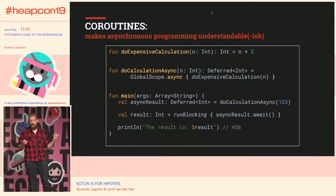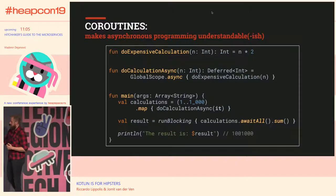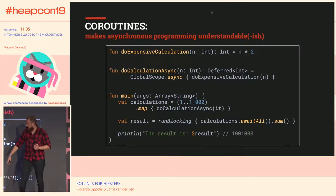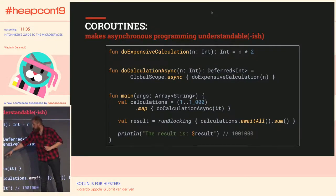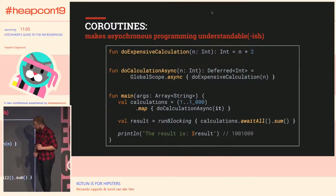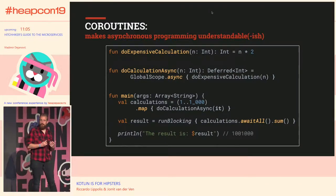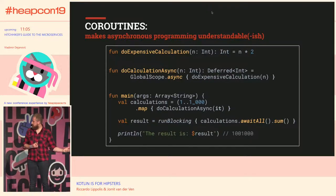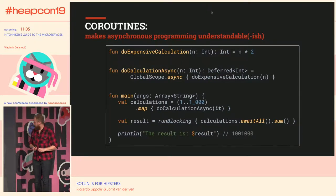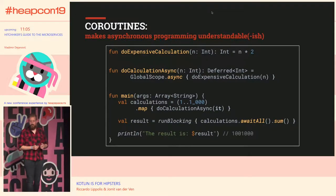If we have a list of numbers and want to call the expensive calculation on all of them, we can convert this into a collection of deferreds using the range operator (numbers 1 to 2000), mapping each to a deferred calculation. Then there's an awaitAll method — an extension function on a Kotlin collection of deferreds — and when all results are available, we can call sum on the result.